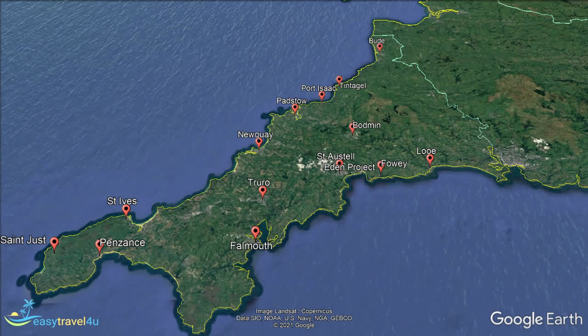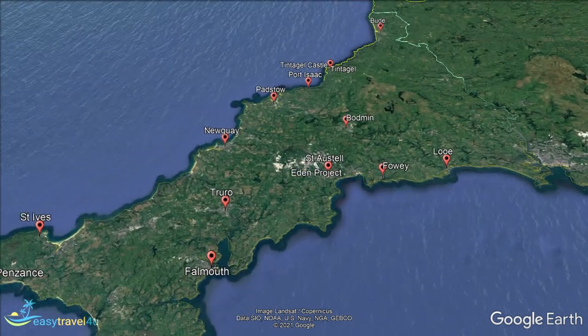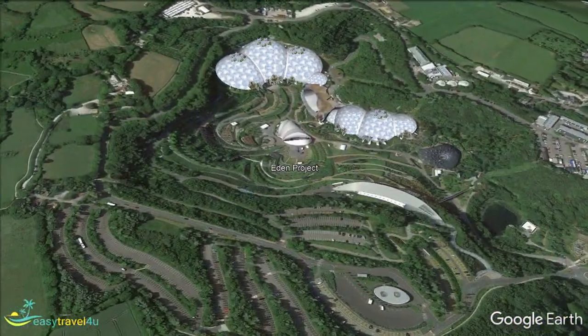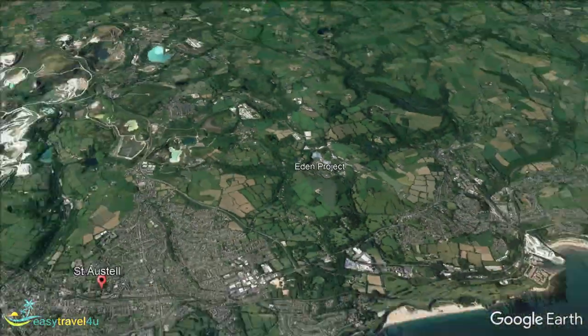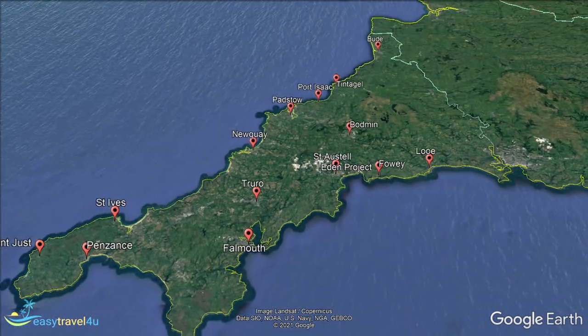With so much on offer spread out across almost 1,400 square miles, it can make deciding where to stay in Cornwall quite a challenge. In this video, I'm going to walk you through Cornwall on a virtual tour, pointing out interesting features and landmarks, and telling you about the characteristics of some of the most inviting and fascinating areas.